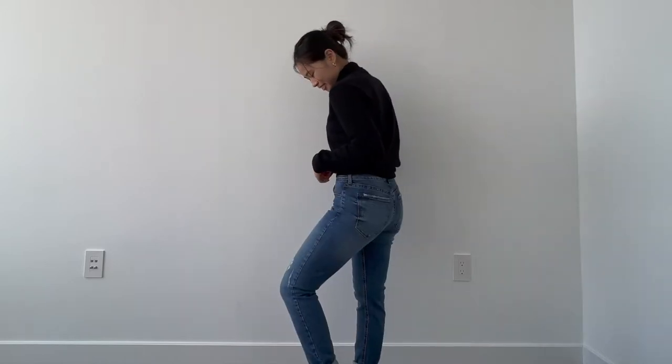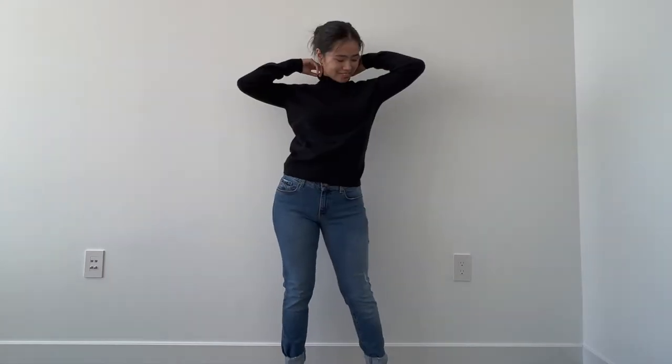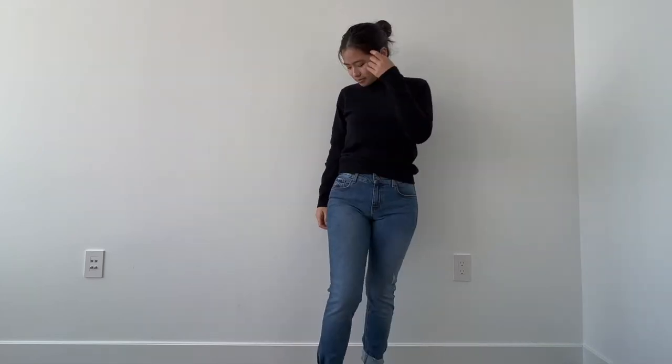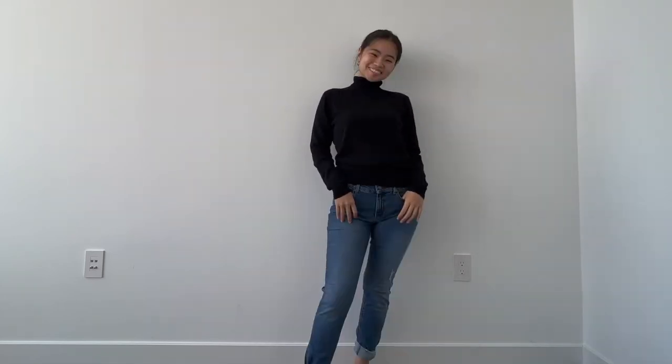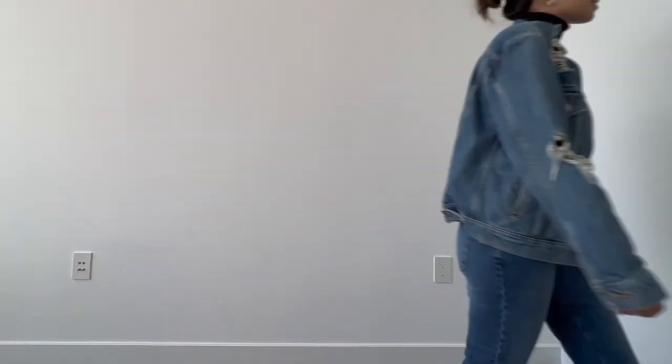Next, I am wearing the cashmere turtleneck willow sweater paired with the slim boyfriend rich jeans. I also ordered them in a 26x28 and they hit me perfectly at the ankle as well. Here I went for a denim-on-denim look and just simply threw on a Levi denim jacket over the cashmere turtleneck willow sweater.